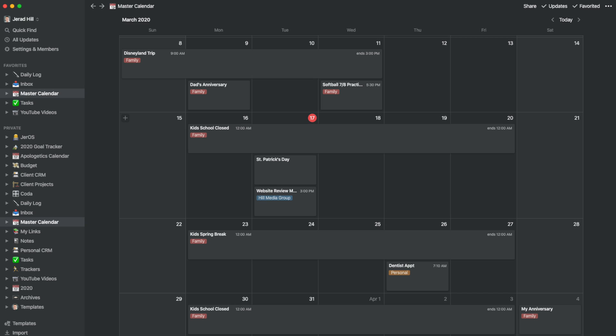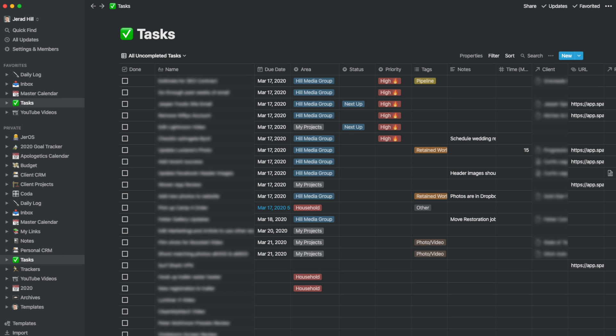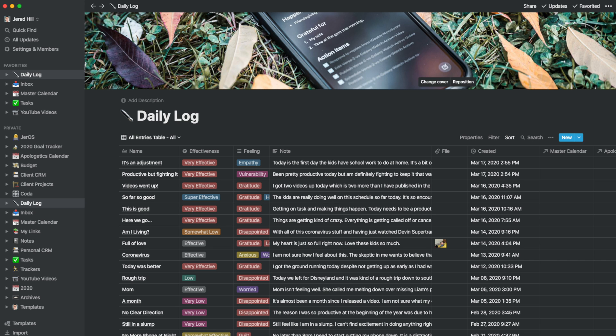I use Notion for my calendar, my tasks, my product management. I have a client CRM and a personal CRM so I can keep track of communications with clients and people in my personal life so I don't let anything slip through the cracks like important dates. I'm also utilizing Notion for my daily log so I can write down and keep track of different things going on through my day, especially during crazy times like this when there are lots of interesting thoughts that pop into your head.